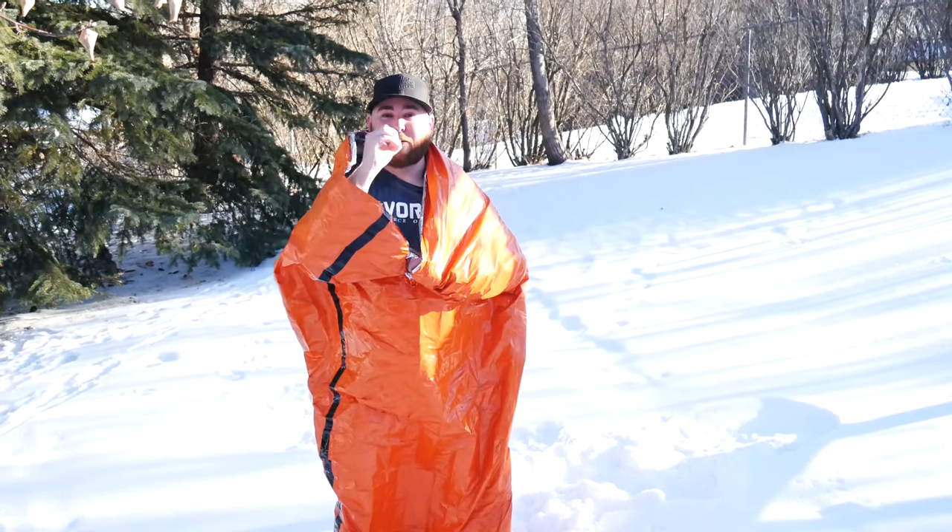Defense zero. Some final thoughts on this bivvy bag — personally I think that's mislabeling. I would not use this as a sole bivvy bag in pretty much any condition. Maybe in warm rain. Maybe. But I think calling it a bivvy is pushing it a bit.